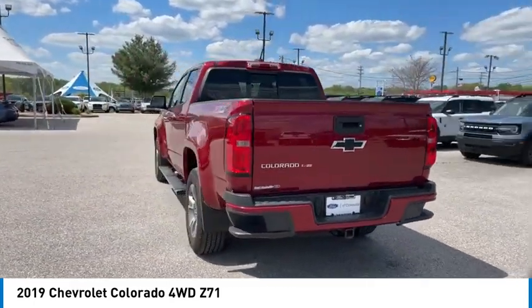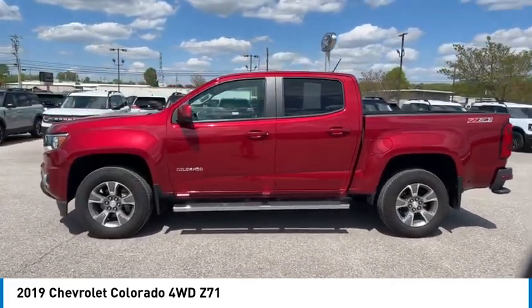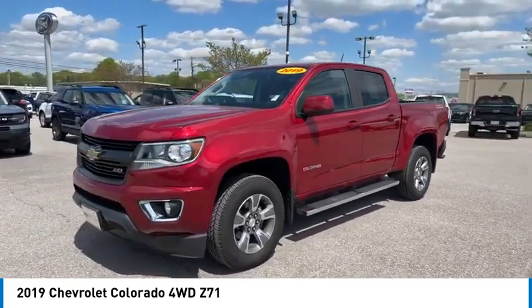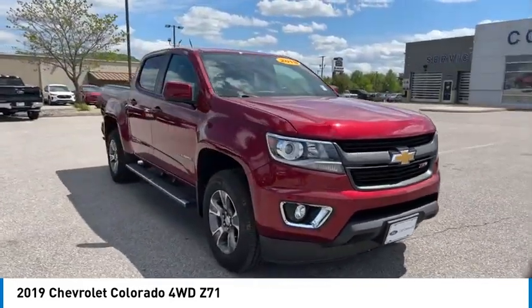Here are some of this vehicle's great options: sliding rear window, aluminum wheels, heated side mirrors, daytime running lights, remote keyless entry, fog lights, mirror memory, traction control, security system, and cruise control.